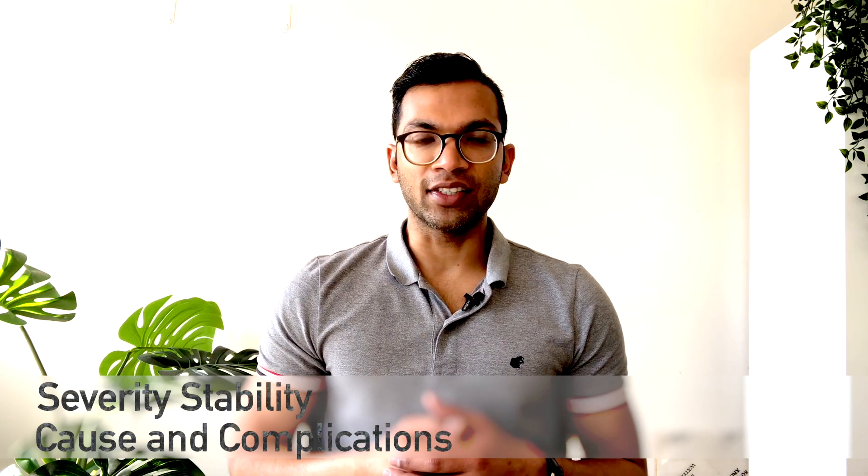Number two — what does SSCC stand for? It stands for severity, stability, cause, and complications. It's really just a reminder to be a detective and think about all aspects of the disease in a clinically relevant way.